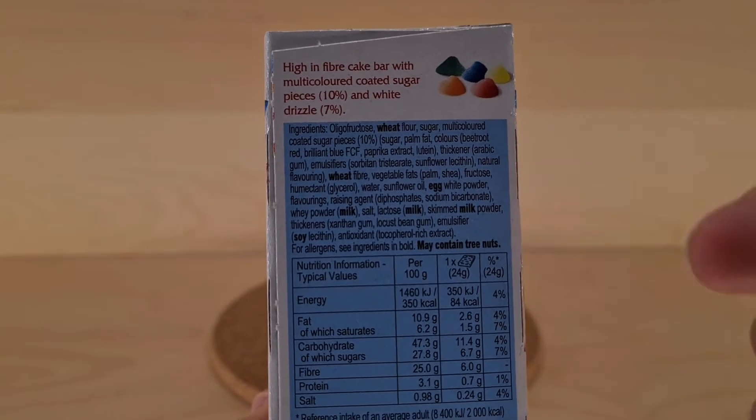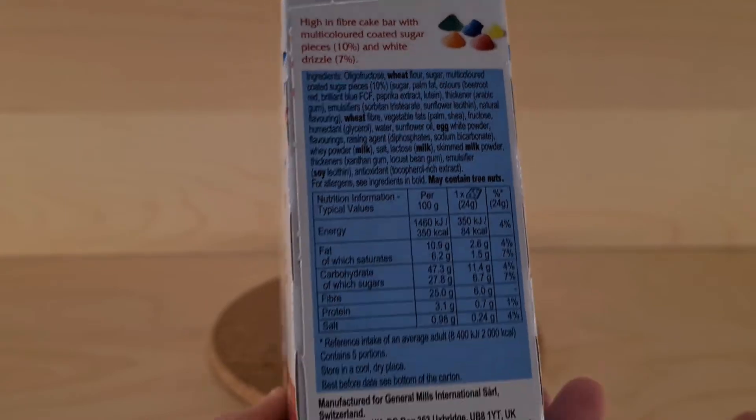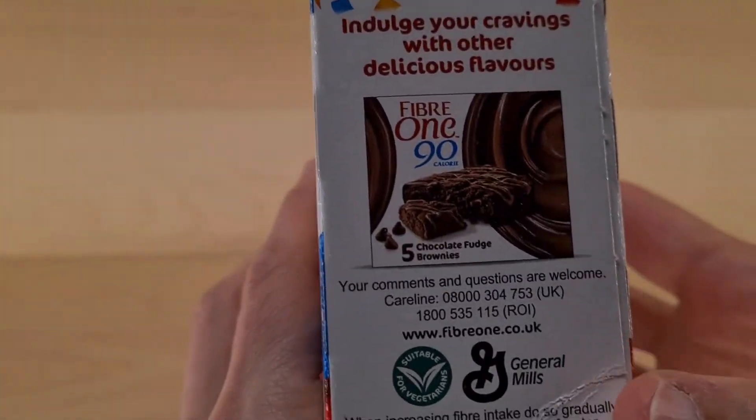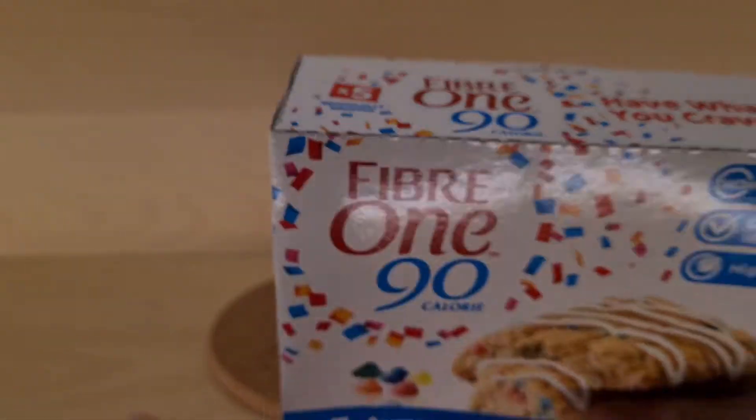Ingredients found. May contain tree nuts — you are aware of that. It may contain tree nuts, and it's suitable for vegetarians. You vegetarians out there can rejoice. Maybe.